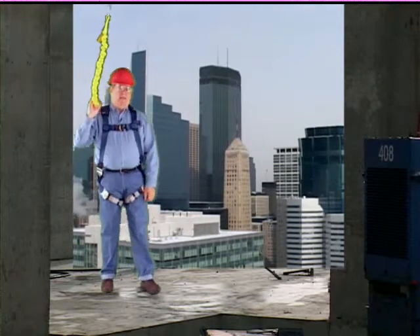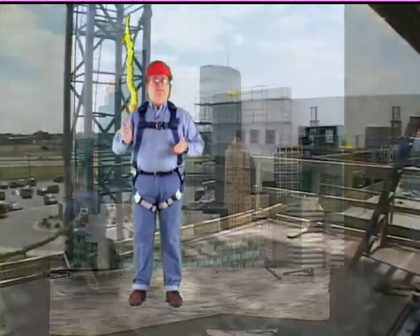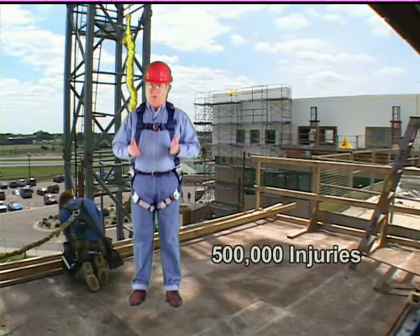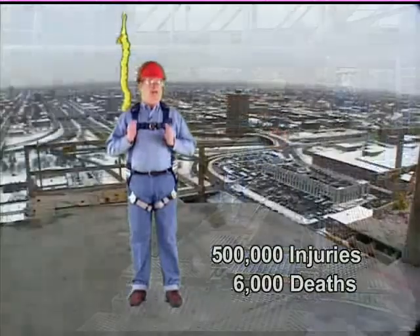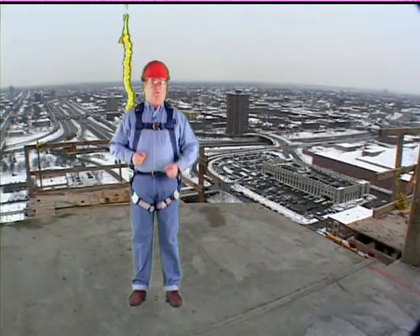Hello, my name is Mike Sullivan, and I'm here today to help you think about fall protection. Did you know that during the last decade, over 500,000 workers just like you were seriously injured due to falls from heights, and over 6,000 of them died? By understanding fall protection principles, you can greatly reduce your risk of a fall.